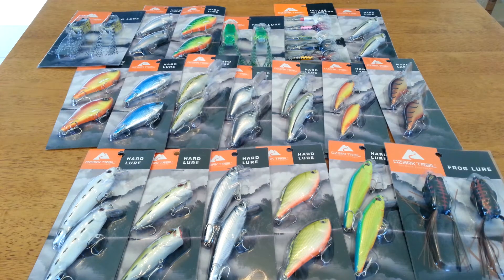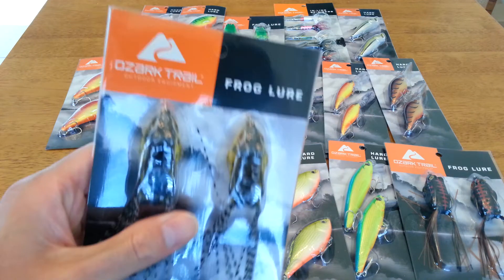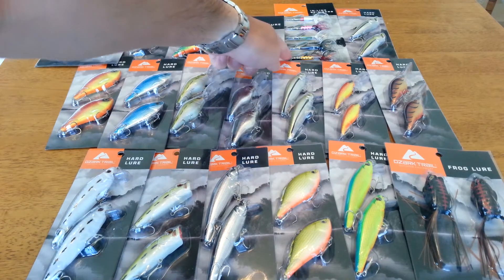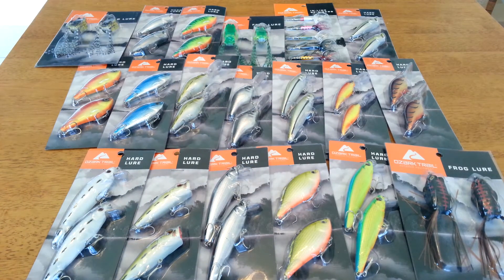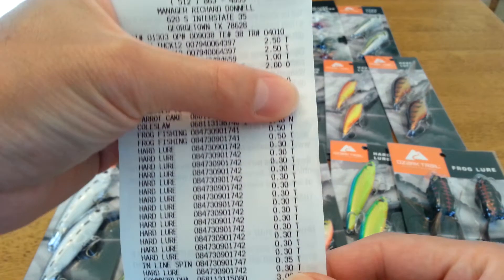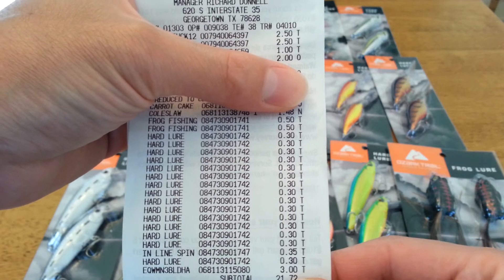Hey, it's Jonathan McCann. I just want to make a video on this Walmart clearance haul I found. They had a bunch of fishing stuff on clearance — these hard lures were 30 cents each, the frogs were 50 cents, and the inline spinners were 35 cents. I have the Walmart receipt here so you can see it — the top stuff is just food, but the fishing items start right there.